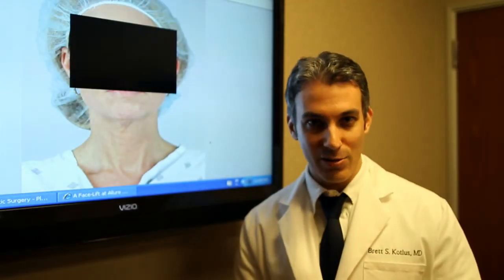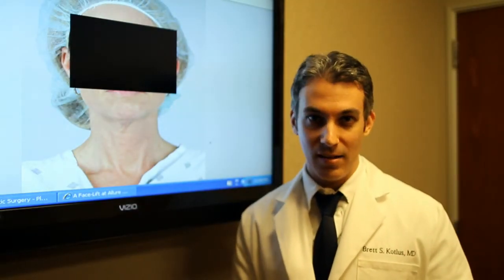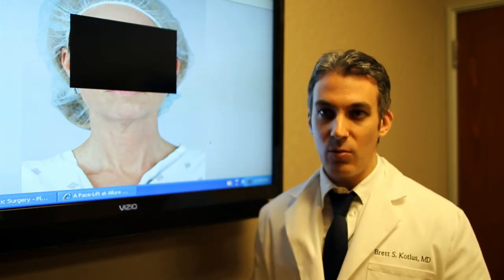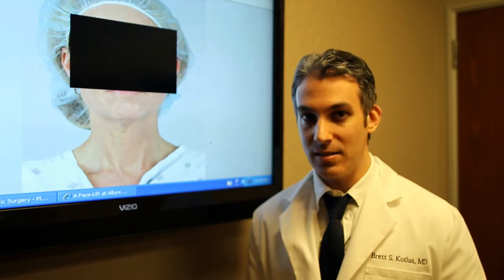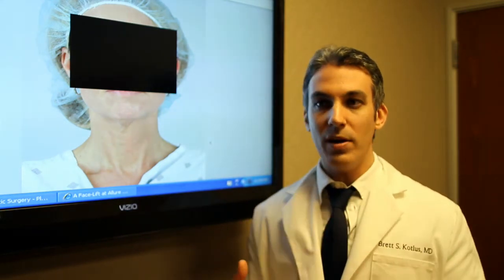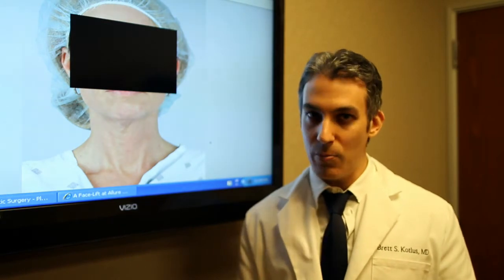One of the most common concerns that I see when it comes to the neck are the bands that occur just underneath the chin. We call these muscle bands or platysma bands, and sometimes they look like two little lines here. So what is the platysma muscle and what do these bands represent?